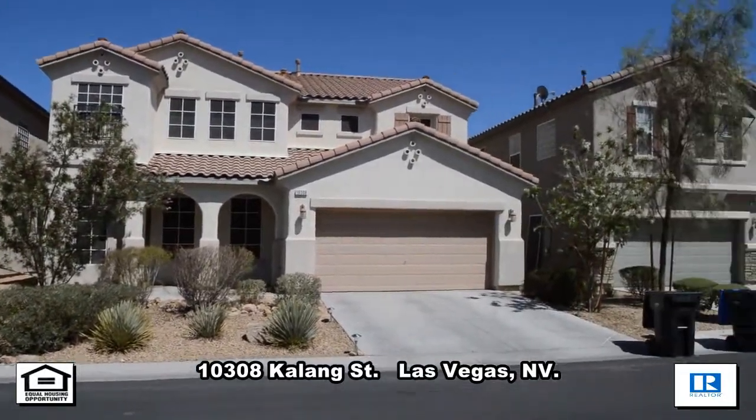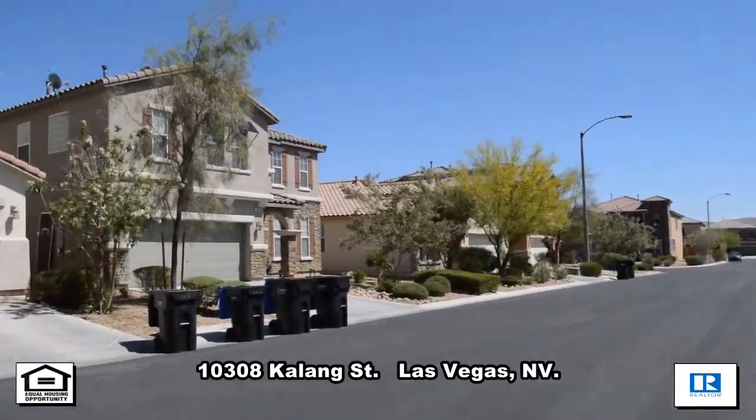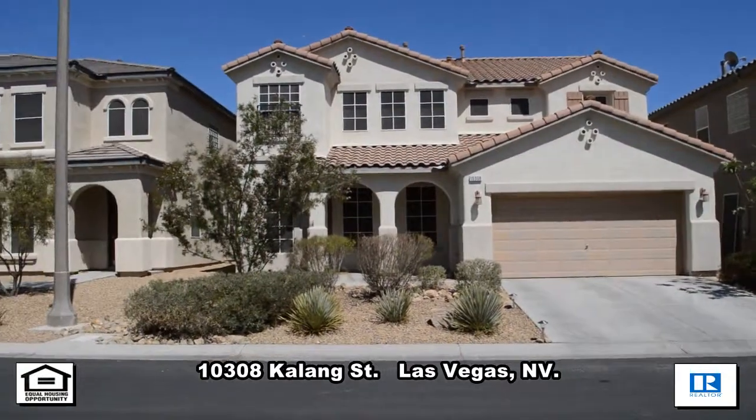This home is located in the southwest in a gated mountain edge community. The home features a formal living and dining room, family room, breakfast area, open kitchen, and master bedroom and bath downstairs.